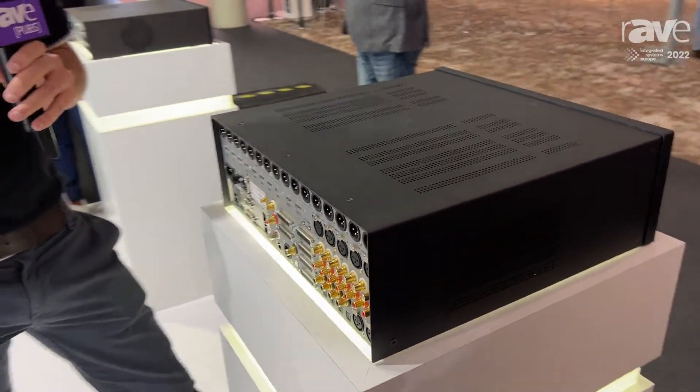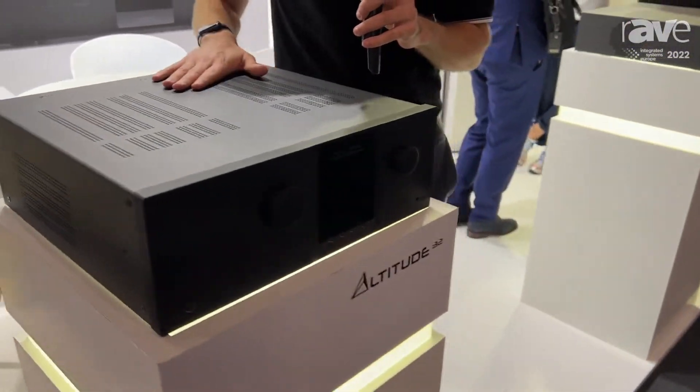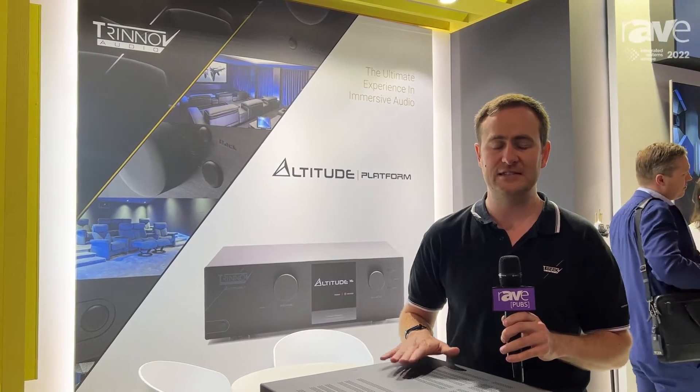I think you guys hopefully know a lot about our products. The product itself doesn't change from year to year, but we do provide regular software updates that provide not only new features, but also upgrades to the optimizer room correction. That's all — David Mariewicz from Trinov Audio. If you need any more information, please look at our website www.trinov.com.